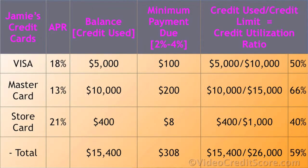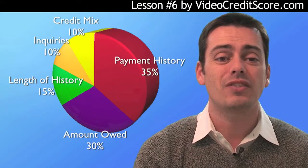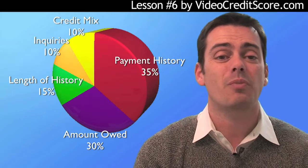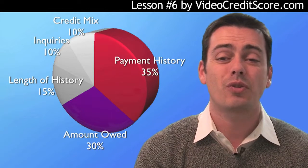In our example, Jamie has three cards. We know that's less than average, but we want to keep this simple. She's collected all the info: the card, the APR, the balance, her minimum payment, and her credit utilization. Looking back at the credit score pie, high scores are all about managing the credit score factors. We think it's best to focus on the biggest pieces, which are payment history and amounts owed. Impacting these is critical to a great score.